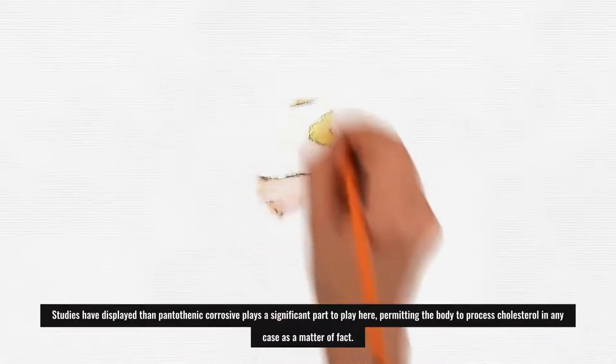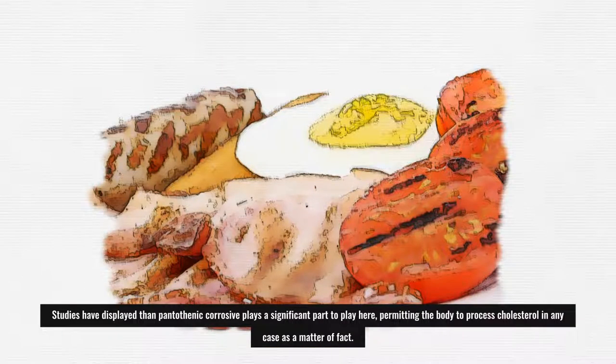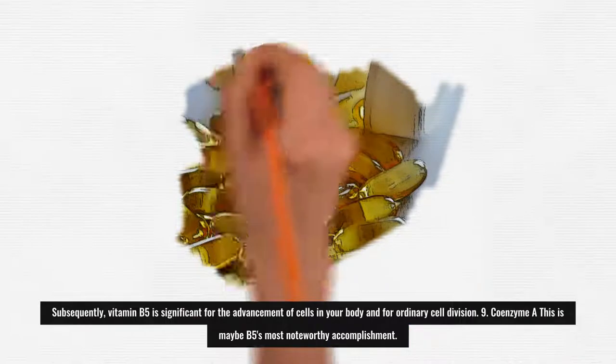Studies have shown that pantothenic acid plays an important role in allowing the body to process cholesterol in the first place. As a result, vitamin B5 is important for the development of cells in your body and for normal cell division.